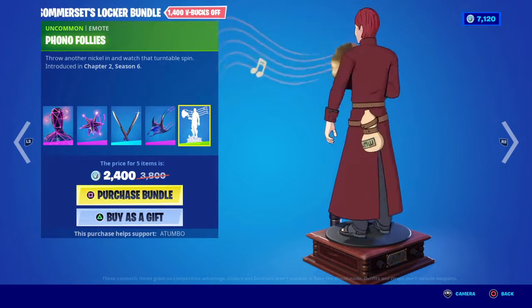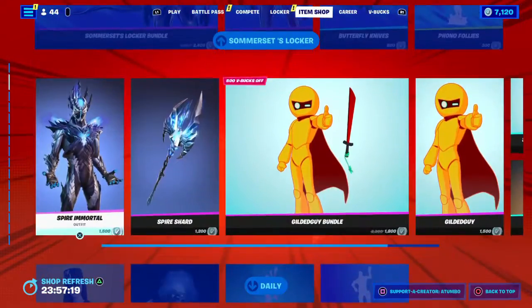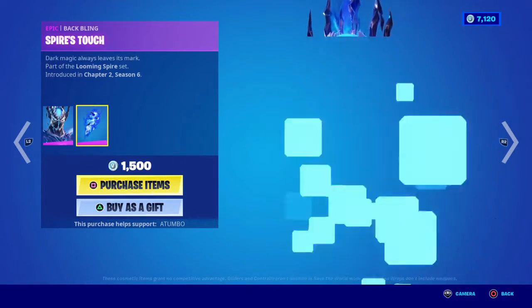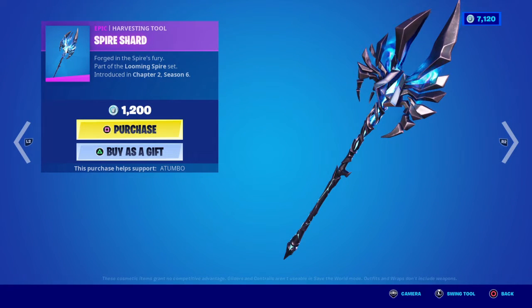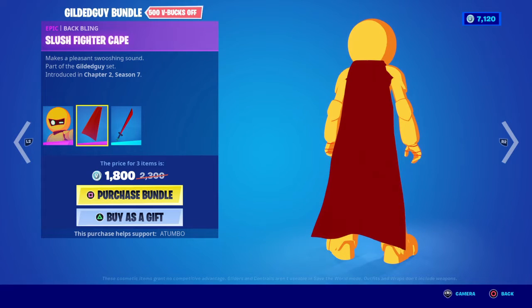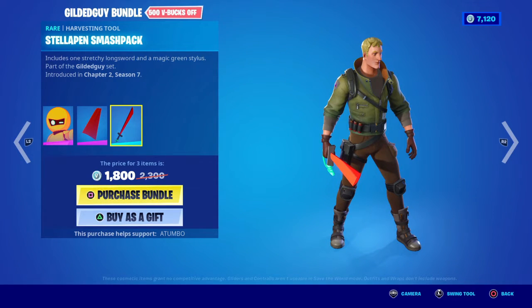2400 V-Bucks. Spire Immortal is back — terrifying looking guy. Spire's Touch, Spire Shard, Gilded Guy, Slush Fighter Cape, and the Stellet Smash back bling.